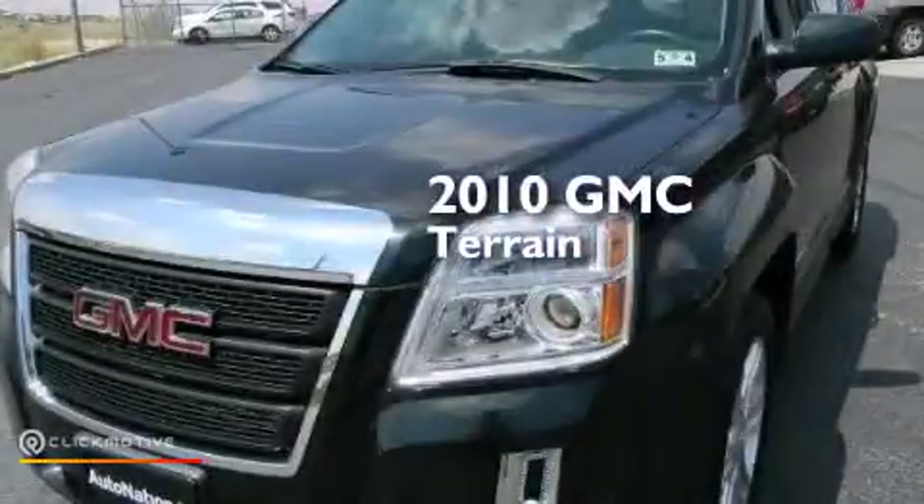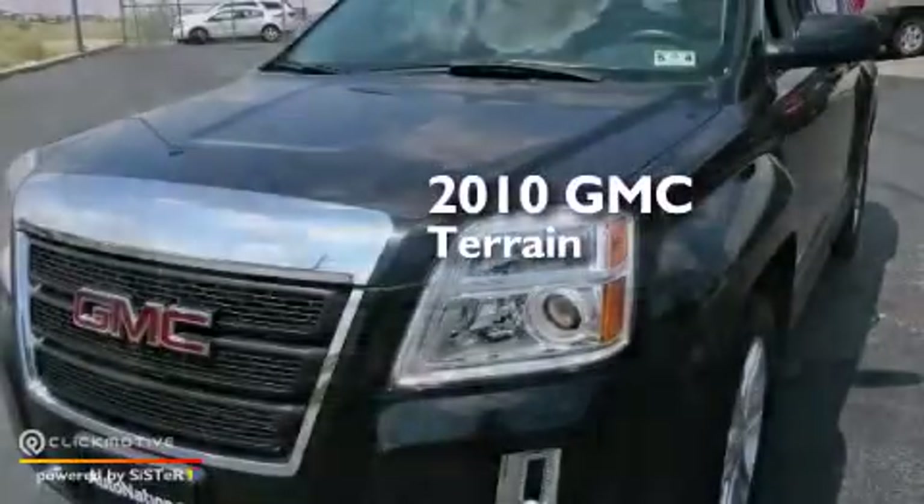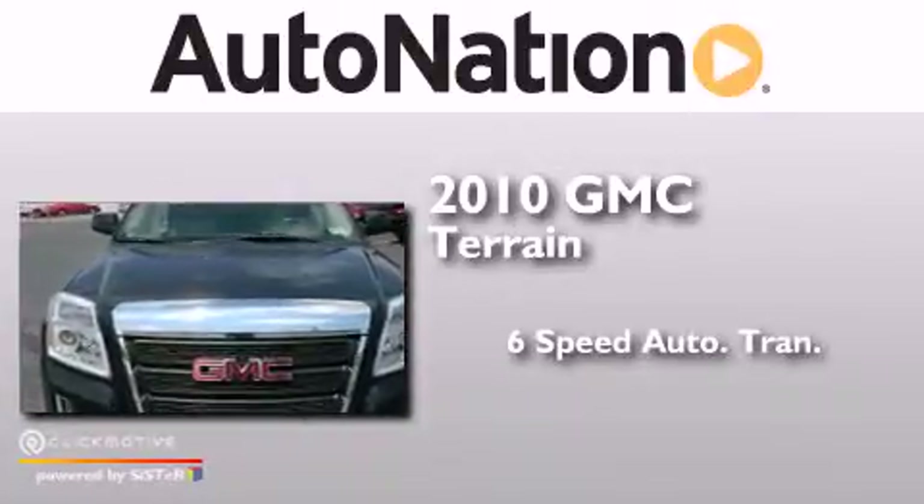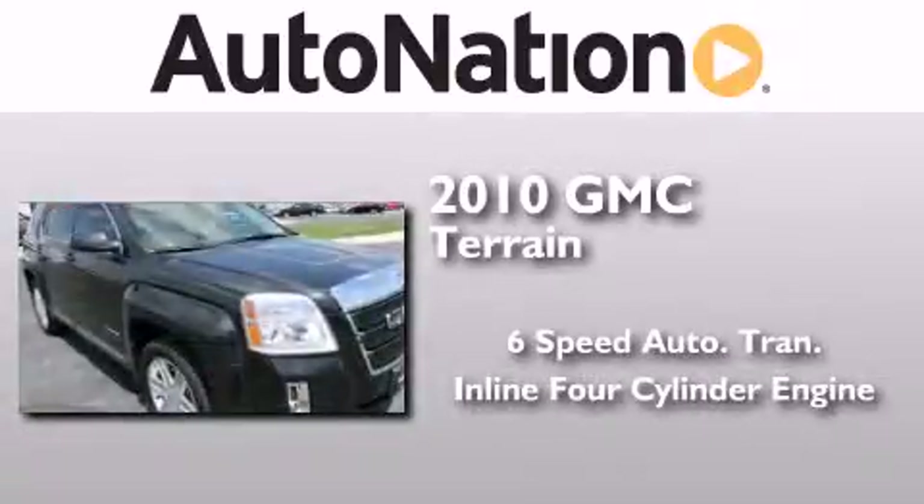This is a 2010 GMC Terrain. This crossover has a six-speed automatic transmission and an inline four-cylinder engine.